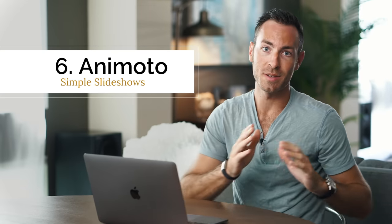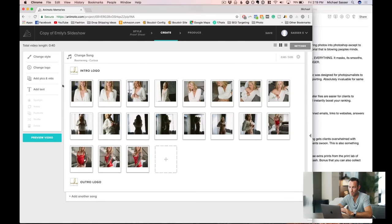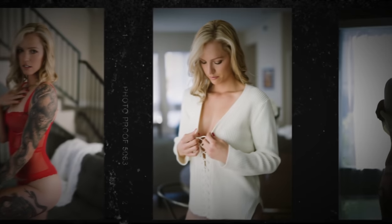The next piece of software literally makes me money — because emotion equals sales. Animoto puts together a slideshow with music and animations in a fun way. I found a style I really like, and this is how I show clients their images for the very first time. We used to click through Lightroom one by one, but it just didn't have the same effect. Now it's not uncommon for clients to have tears or be really moved. All you do is choose a song, drop your images in, choose your theme, and produce it.